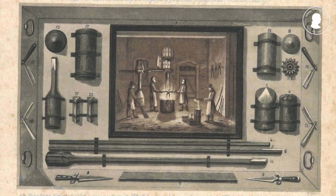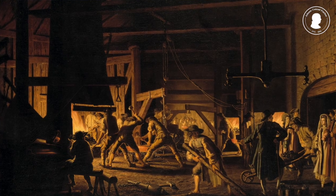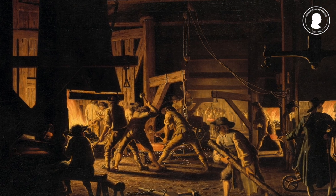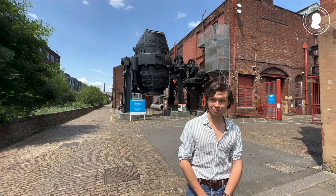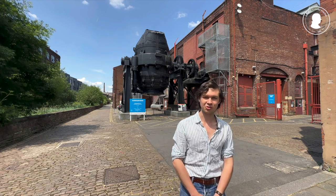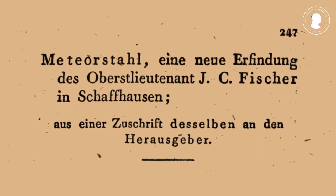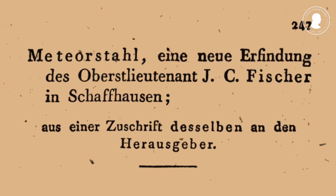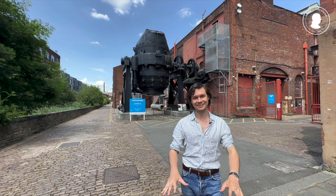Up until that date, it was only the English who managed to produce cast steel, and they jealously guarded this secret. In 1825, Fischer produced his famous meteor steel, which was an alloy of steel and nickel. And in 1845, he managed to do form casting in steel. But what has this to do with this place?